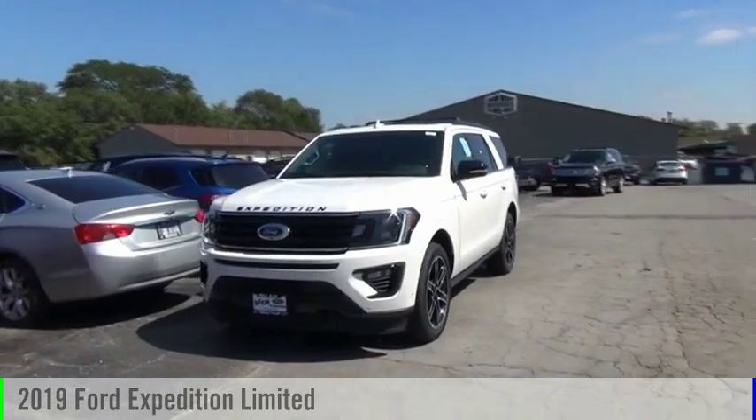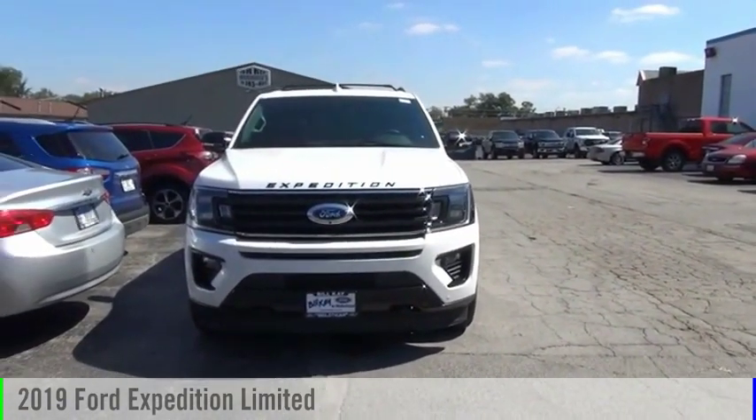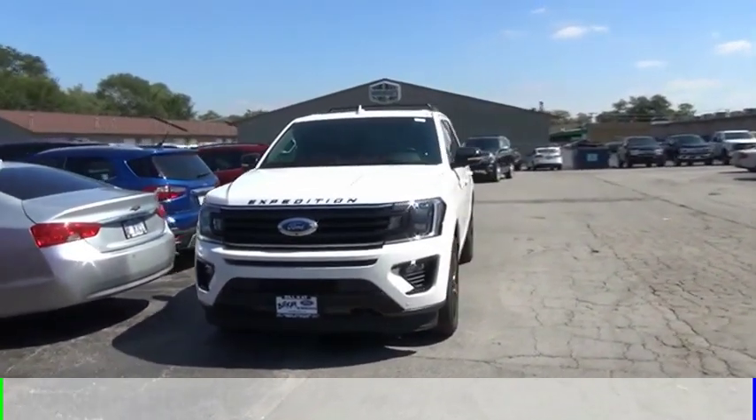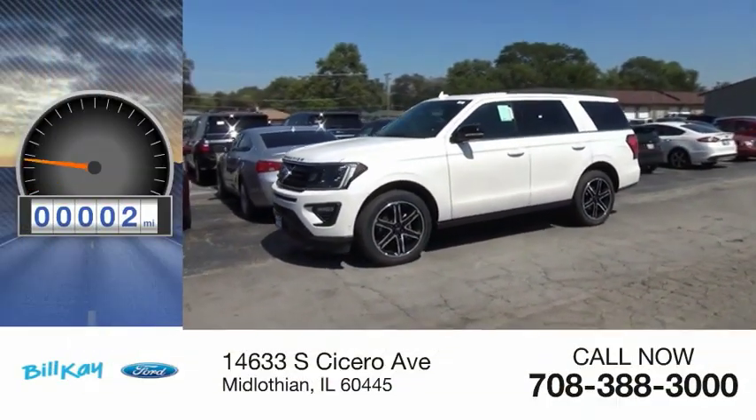Looking for the right vehicle? Check out the 2019 Expedition. This vehicle is powered by a four-wheel drive, six-cylinder, 3.5-liter engine. This vehicle has less than 100 miles.